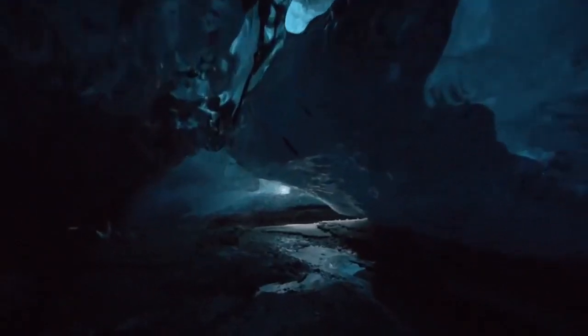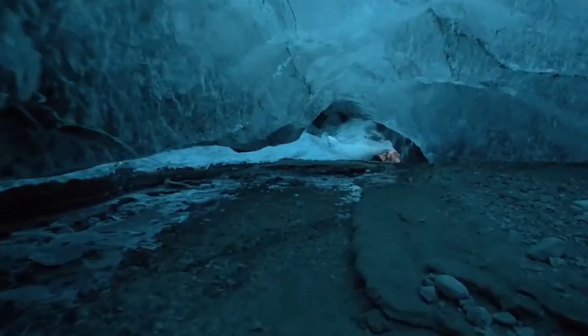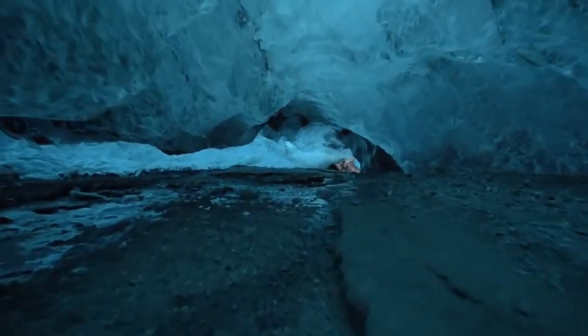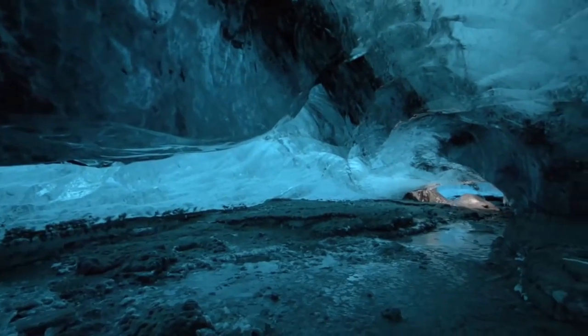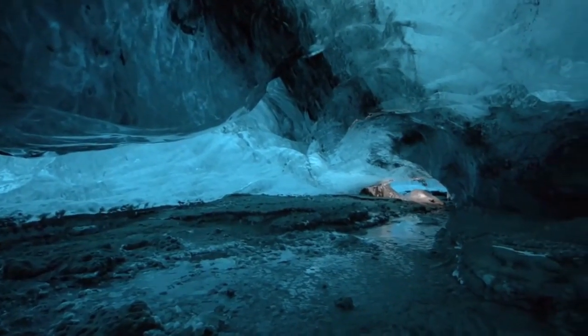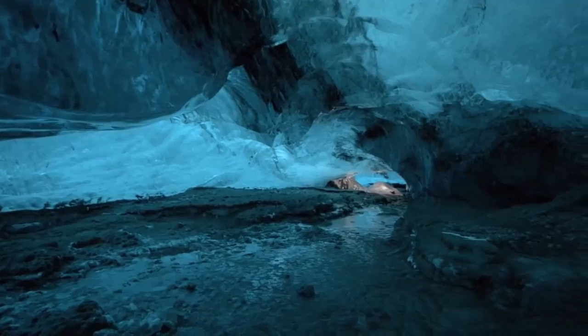It's difficult to imagine a body of water beneath the thick layers of ice in Antarctica, yet scientists have discovered a number of underground lakes. Around 400 lakes are believed to be buried beneath 3 km of ice in Antarctica, which were discovered using radars in 1970.